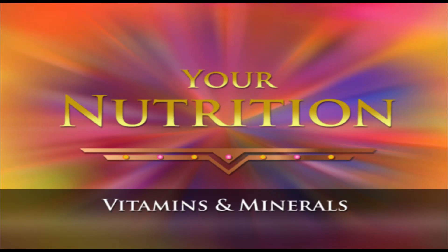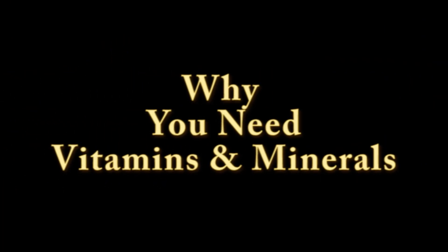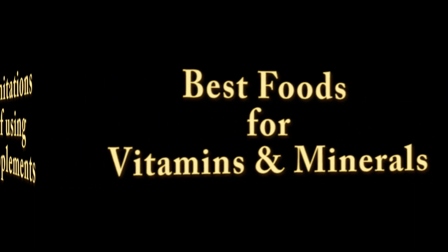Hi and welcome to the vitamins and minerals video. In this video we will examine vitamins and minerals and what they are used for in the body, how they are categorized, and explore foods where we can easily find these nutrients. We will also go over the limitations of using supplements as a source of these nutrients.